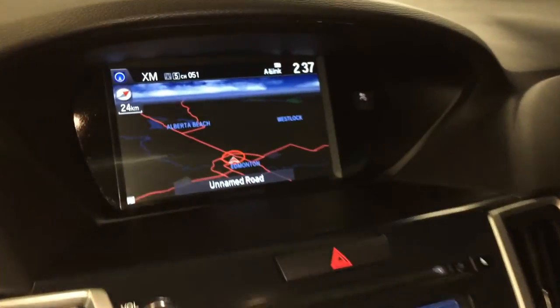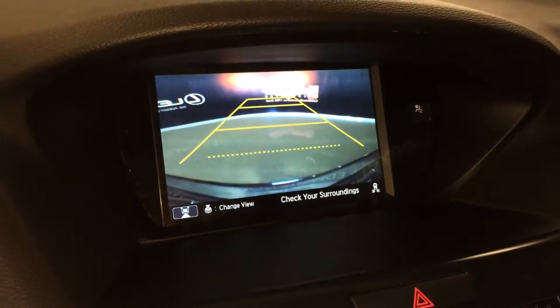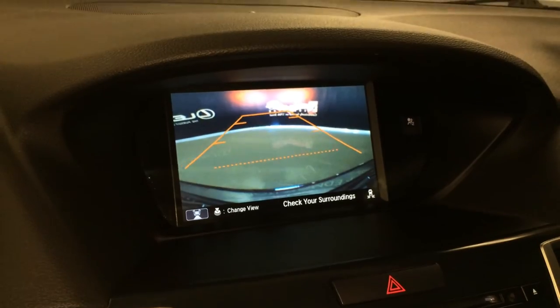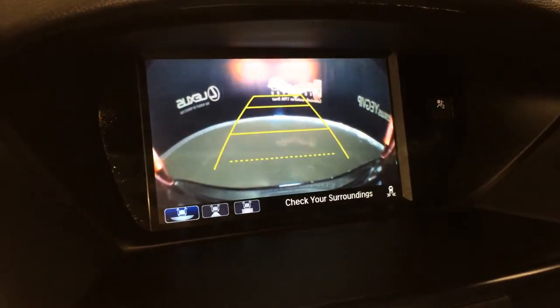There are two screens. You have your navigation system and backup camera with grid lines that move with the steering wheel. You can also select three different views: top-down view and wide view.